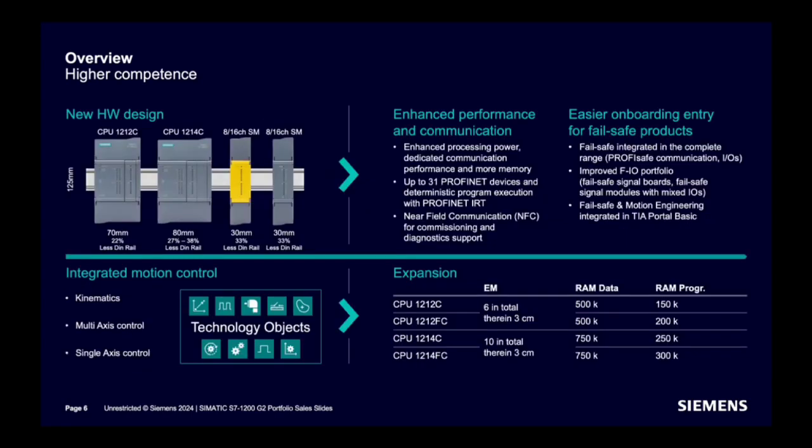Talking more on hardware design: two different CPU models are introduced — CPU 1212 and CPU 1214. The DIN rail size is reduced significantly, and as per the new hardware design, signal modules are also smaller in size. CPU models are available in both standard and failsafe options. Six expansion modules can be added with CPU 1212 including signal boards, and ten with CPU 1214. Data memory and program memory are increased to 500 KB and 150 KB respectively for CPU 1212, and 750 KB and 250 KB for CPU 1214.